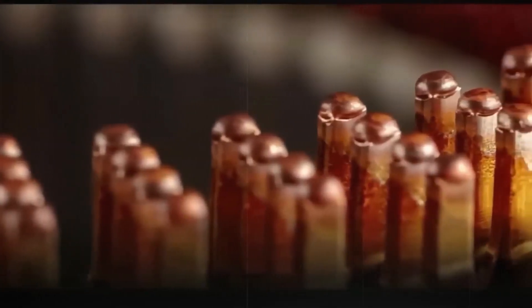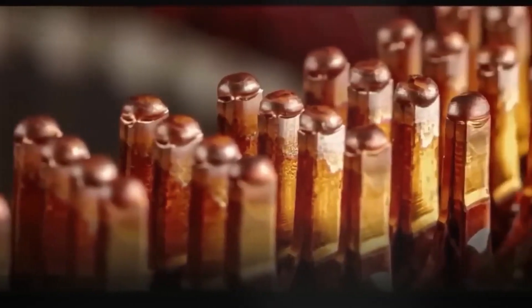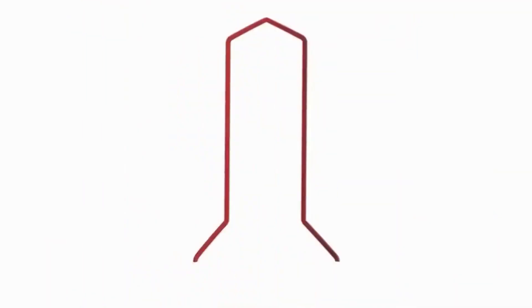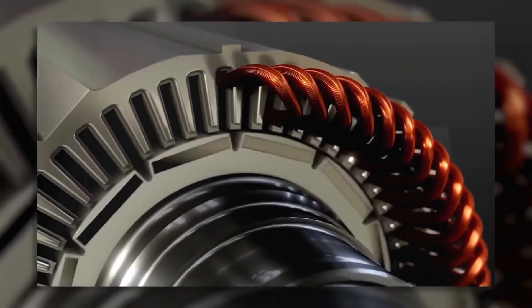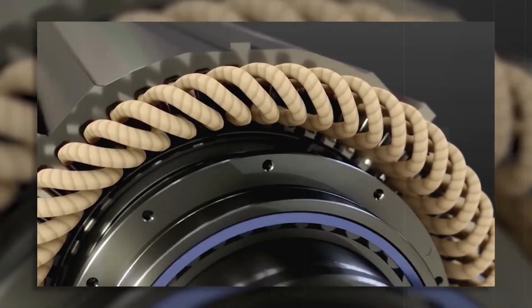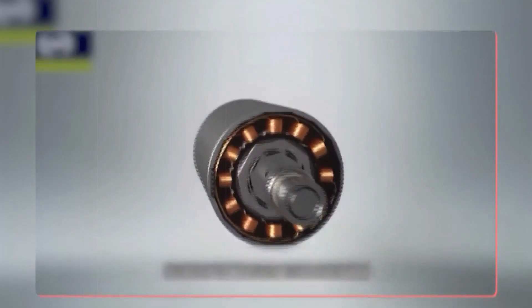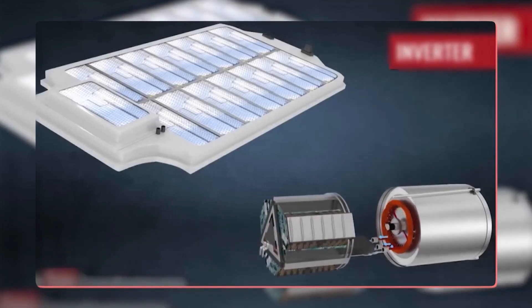Tesla also makes their own high-level chips. According to Sandy Munro, who has dissected quite a few Teslas and competitor vehicles, Tesla chips are second to none. In Tesla's charging chip, which controls every electron that moves the vehicle, they managed to cut heat generation in half and reduce the number of microprocessors from four to one. This results in a smaller, less expensive chip that's just as capable, if not more so.